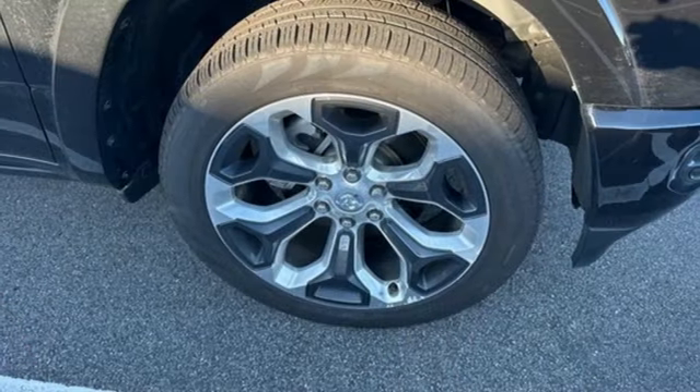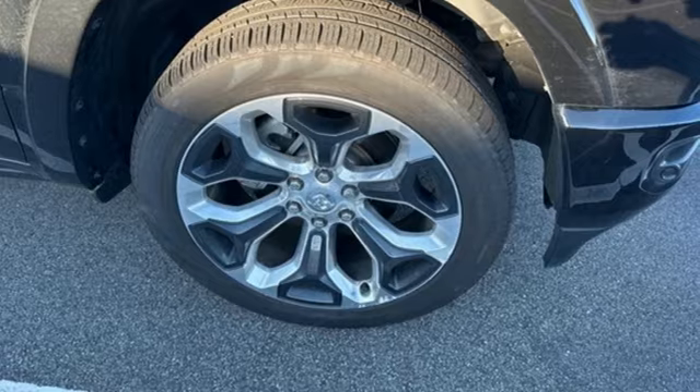Ram gets the job done. You need to drive it to believe it. See it for yourself today.